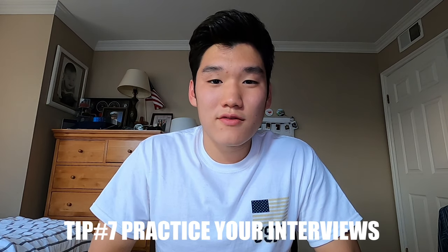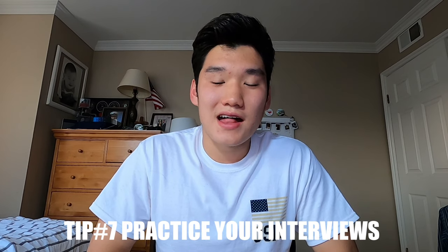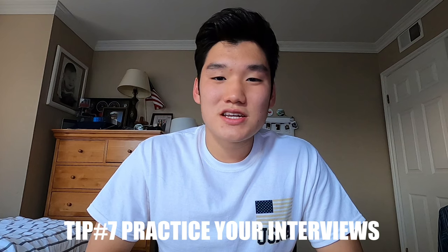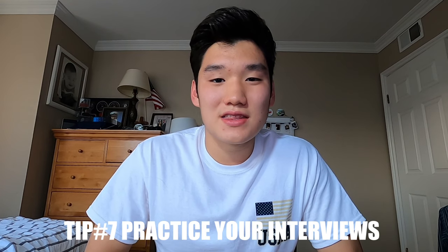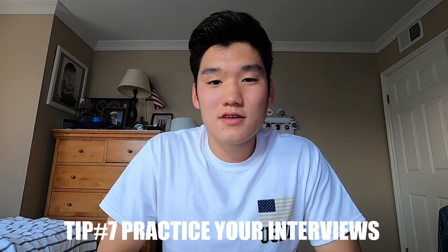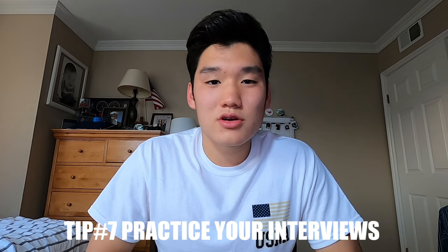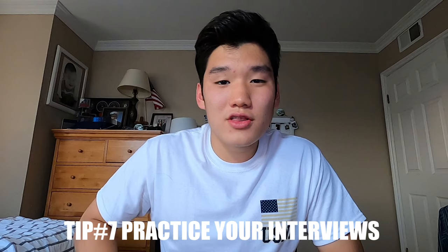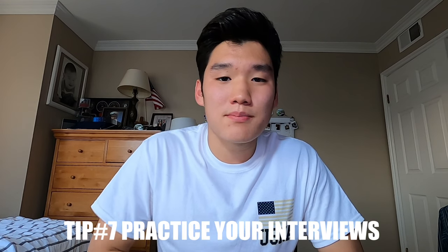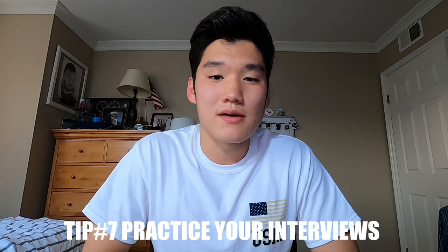Helpful tip number seven: practice your interviews. Go in front of a mirror and practice your lines at least once or twice. Most interviewers are just going to ask you straight out why you want to attend the academy, and most people just say they want to serve — but you'll want to come up with a more creative and personal answer. They already know you want to serve because you wouldn't be at the interview in the first place, so make your answer more intimate and personal.